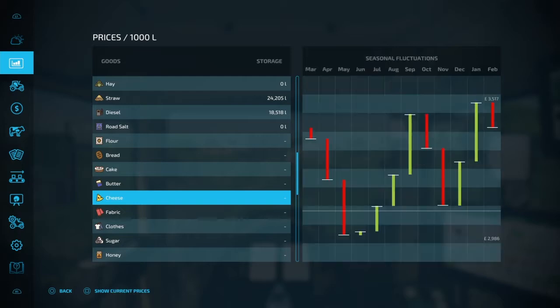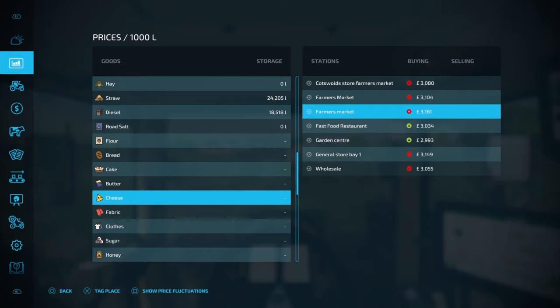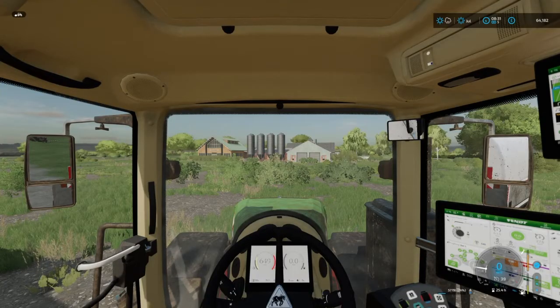We're sitting over £3,000 at the moment — the highest it's going to get is £3,517. We're in July so I'm quite happy to sell it now. Looking at the prices, the highest is the Farmer's Market, so we'll just go and sell it there.